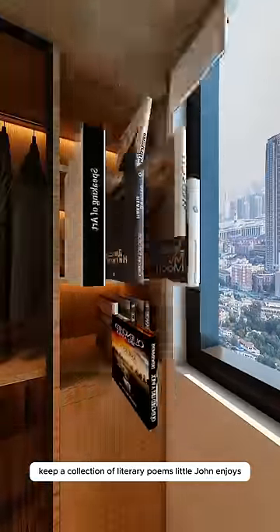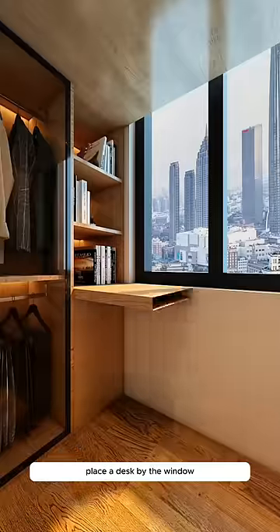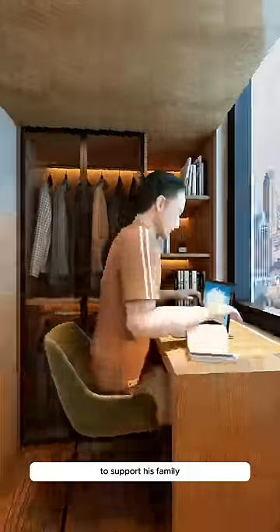Add three large drawers below for underwear storage and a separate section for his smelly socks. On top, keep a collection of literary poems Little John enjoys. Place a desk by the window where he works around the clock to support his family.